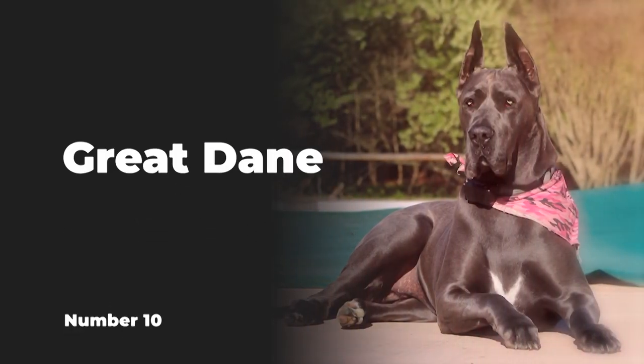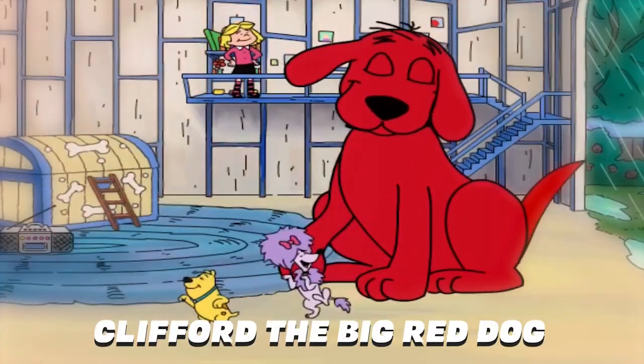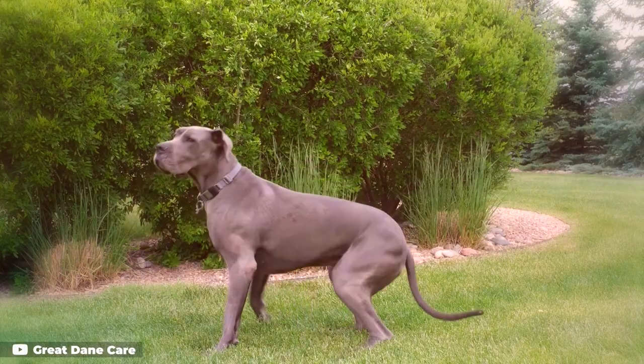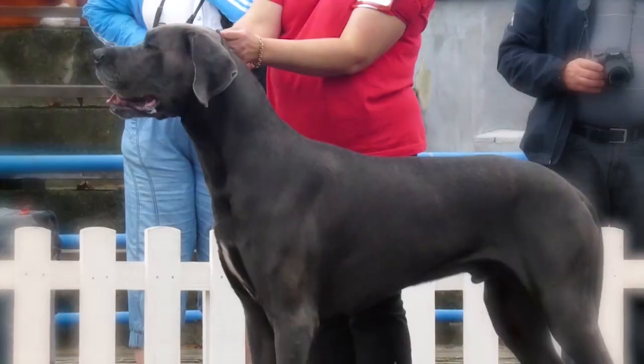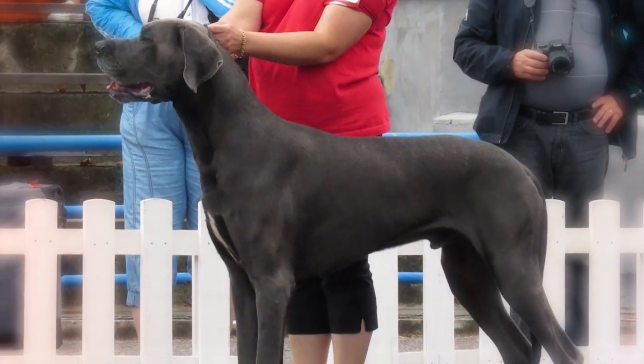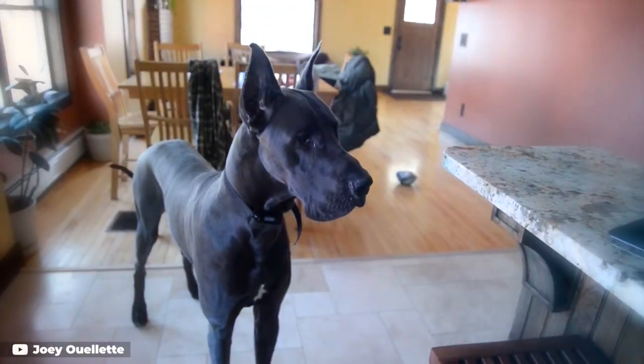Number 10: Great Dane. For a sizable dog of a different color, skip Clifford the Big Red Dog and go for a blue-colored Great Dane. While you'll find a wide variety of coat patterns and colors in these gentle giants, blue is a fairly common feature across the breed. In fact, solid blue coats are a highly sought-after shade for show Danes.